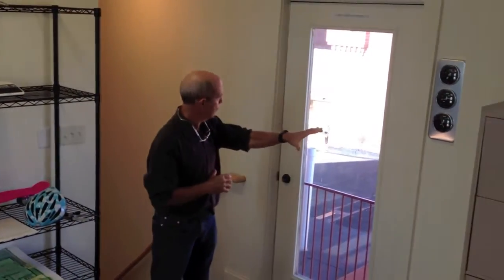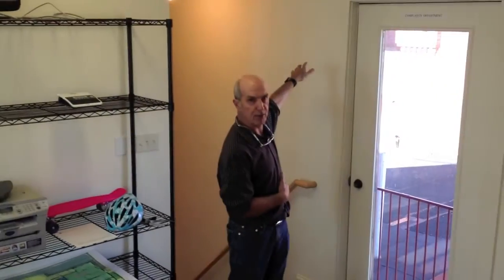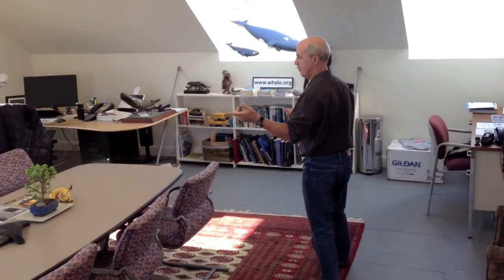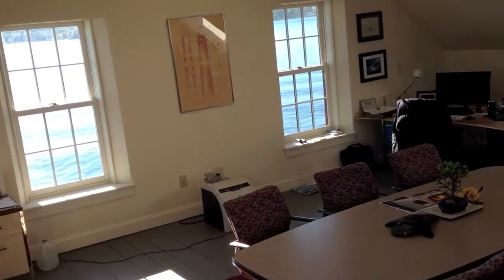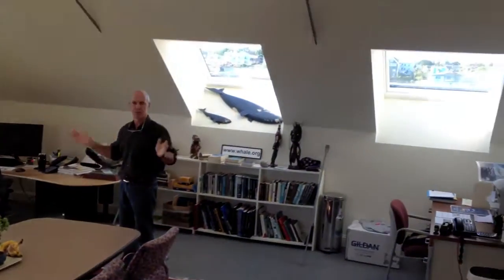Here we are upstairs in building E. This door used to lead to a flybridge that went across to building C — it's now our complaints department. As we look at this room, it truly is spectacular. The light in here, the view. We use it for our offices for a couple of staff, as a conference room, and we have a small utility room there. It's really come out very well. I just love this room up here.